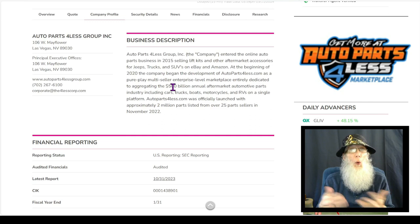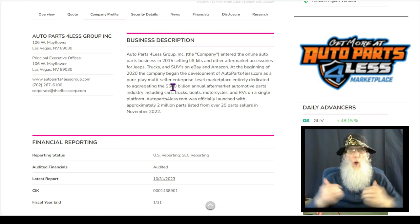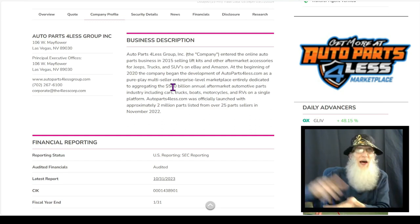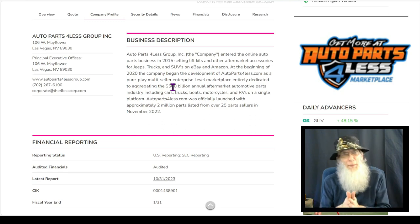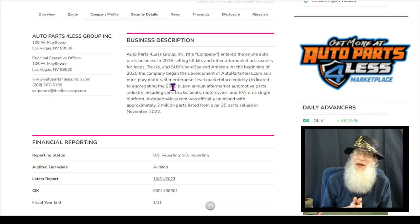No. What they've done is made deals with all the different companies that make these parts. When an order goes into Auto Parts for Less, they forward that order off to whomever has the parts, they get it off the shelf of their own warehouse, and mail it to us — which is great for them. That keeps their liability down. They don't have to own all the property, all the warehouses, don't have to have all the employees. But they get to make all that money.